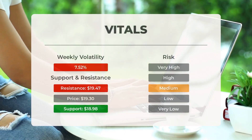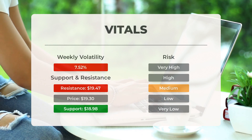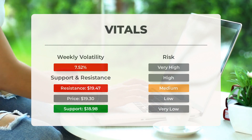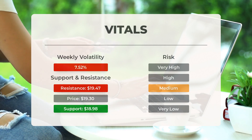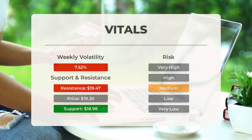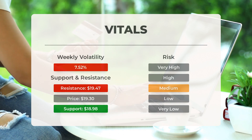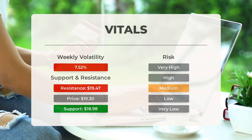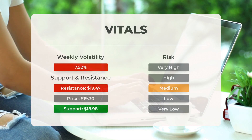Looking at support, risk, and stop-loss levels for SOXL: SOXL has a support level at $18.98, which presents a potential buying opportunity — when this level is tested, we can expect an upward price reaction. The ETF shows average movements throughout the day with moderate risk. In the past day, the ETF had a price range of $1.86, or 10.36 percent. Over the past week, average daily volatility has been 7.52 percent.